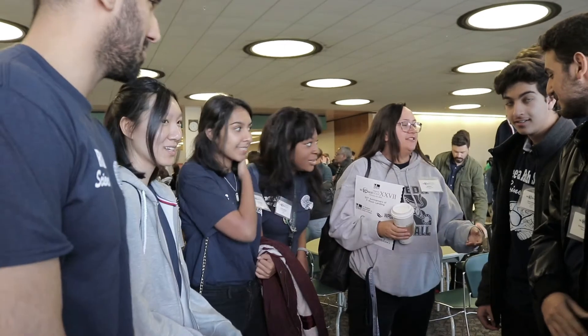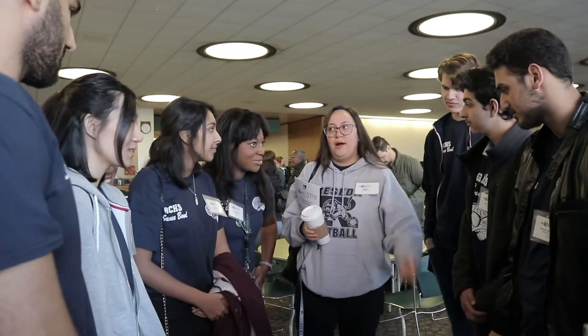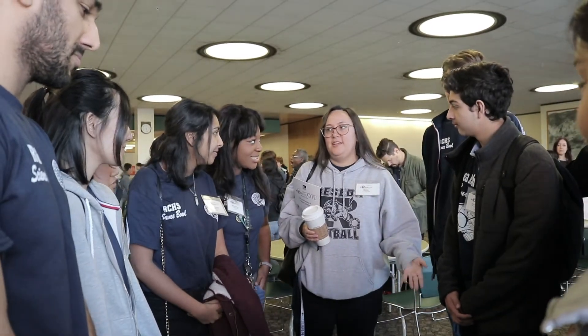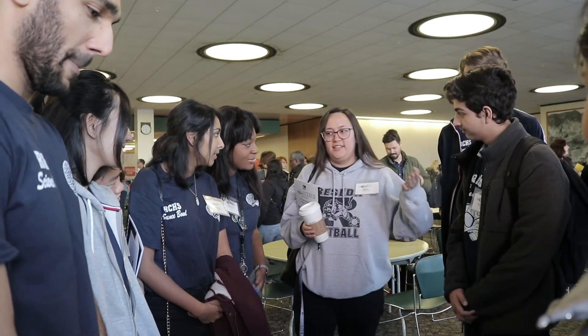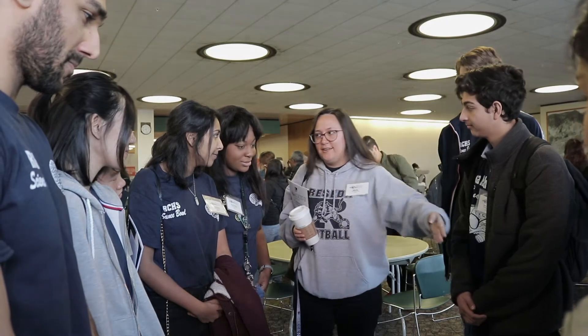It gives me great pleasure to welcome and introduce you to LADWP Science Bowl 27. Our goal here today is to have fun, to cooperate, and to be our best. And of course, love science. Teamwork makes the dream. Have fun and try to learn from these experiences.